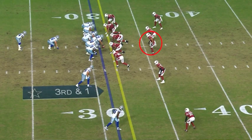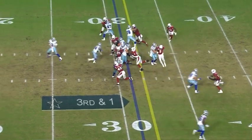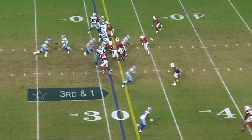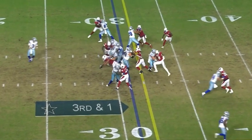This next play is also going to show you a little of the over-aggressiveness. I love the recognition and how he attacks downhill on this run, but instead of trying to go straight through the fullback, I would have liked to see him get wide in his stance as he's coming up to the hole so that he could maybe make a play on the running back and stop him from getting a first down. Getting wide in the hole would help him to not get completely sealed off by the fullback.